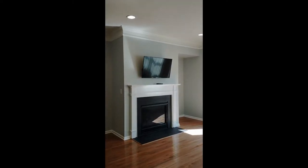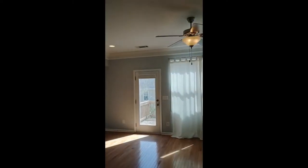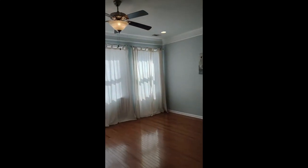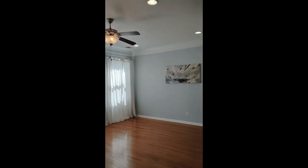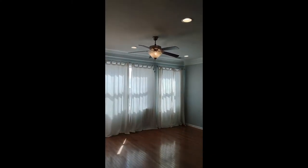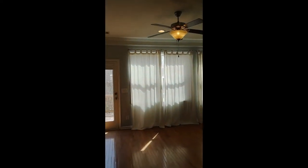On the second level of the home is an open concept living room and kitchen area. The living room is complete with laminate flooring, beautiful wall art and curtains, recessed lighting as well as ceiling fan, door out to a back deck area, gas fireplace, and a television that comes with.